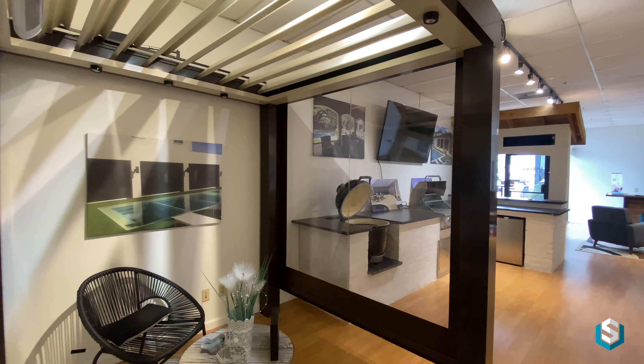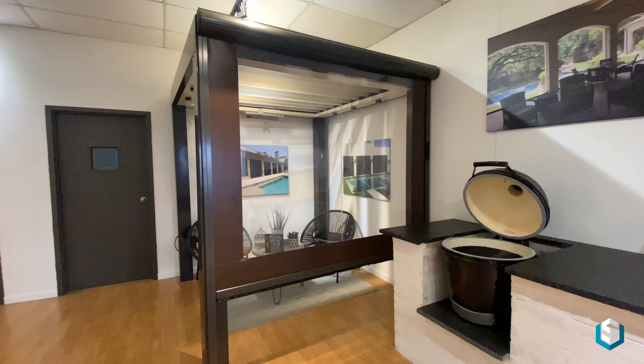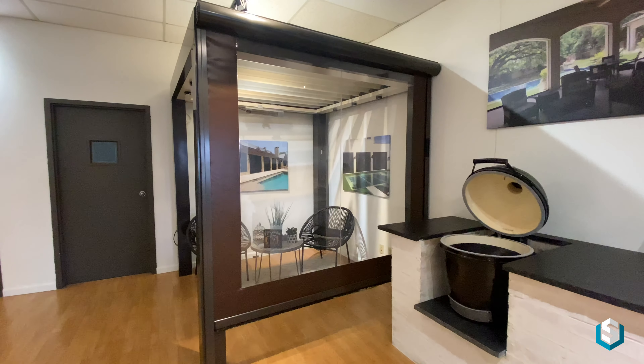Here you will see our vinyl motion screen, which has become increasingly popular for restaurant patios, especially over the last year with protocols for outdoor dining and social distancing.